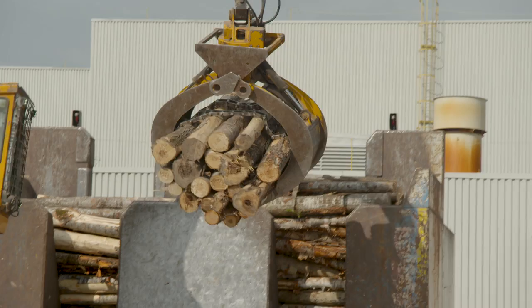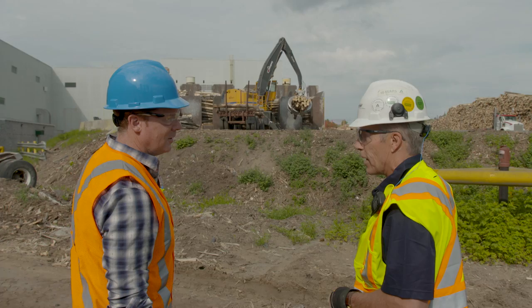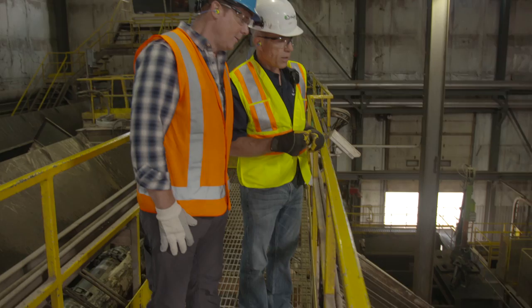This is the start of the process — eight-foot poplar logs being loaded into what they call magazines. A high-lift loader takes the logs either from a logging truck or from their yard. These are the conditioning ponds and jack ladders. The logs spend about eight hours in the conditioning ponds, which are heated up to 130 degrees during winter — it's critical to thaw the wood.